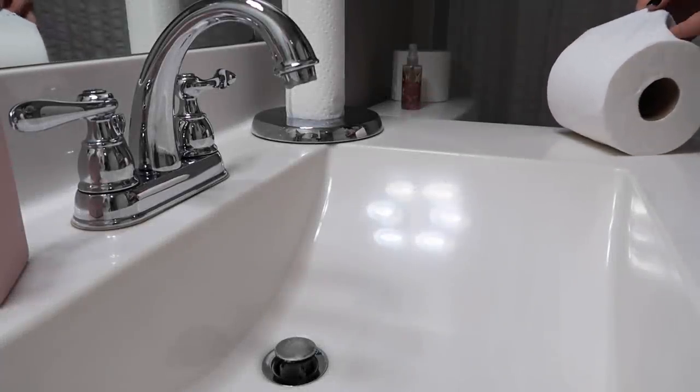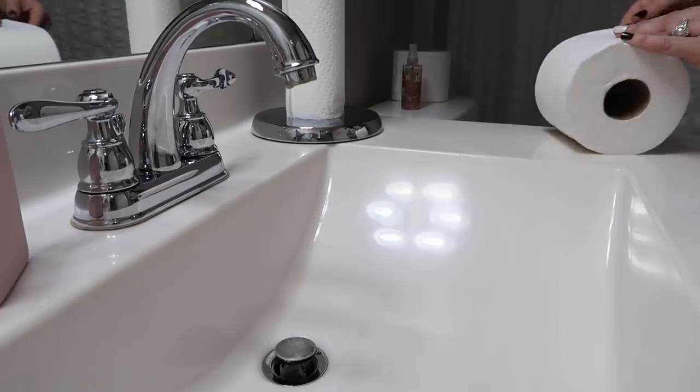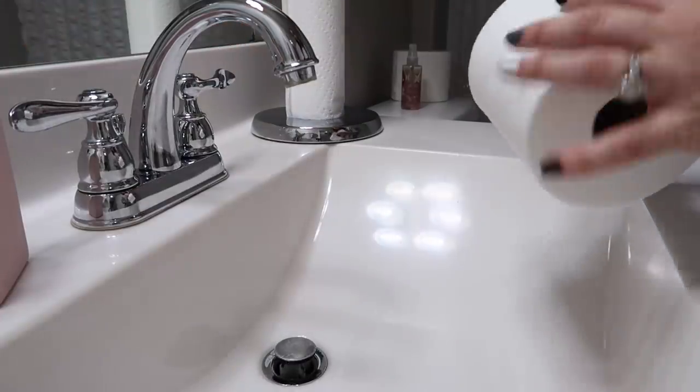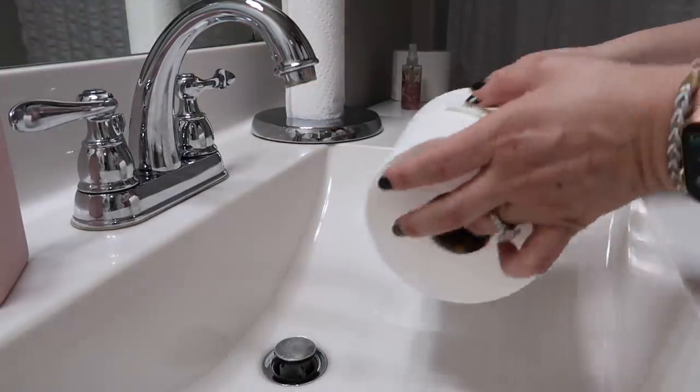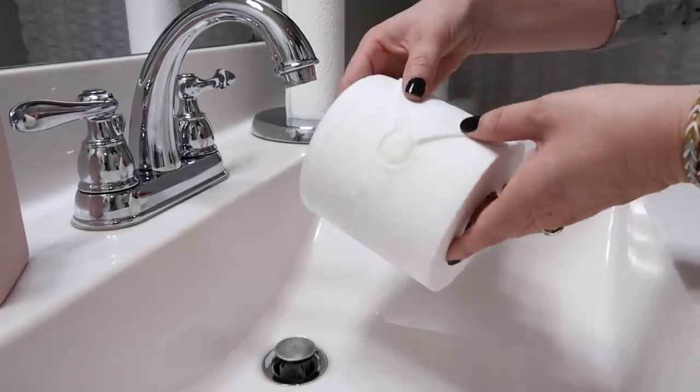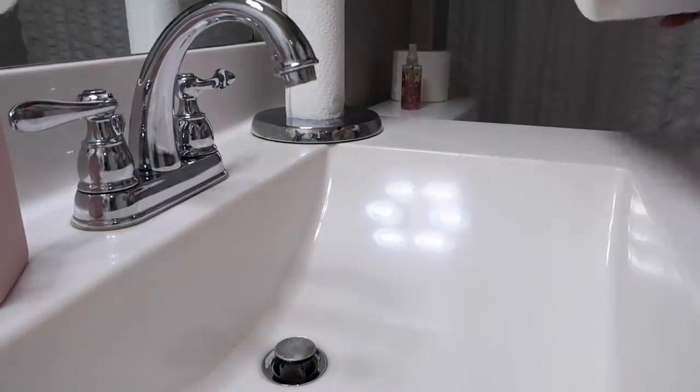If I have time I also like to do the toilet paper stamp. I know this is a little much, but I feel like when you take time to do little tricks like this it tricks the eye. If somebody thinks, 'wow, she took the time to stamp her bathroom toilet paper,' then it must definitely be clean.